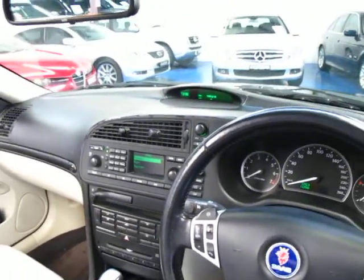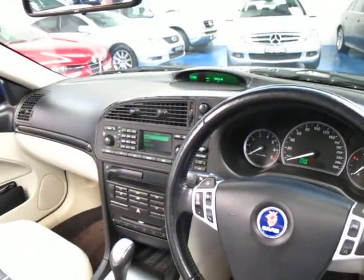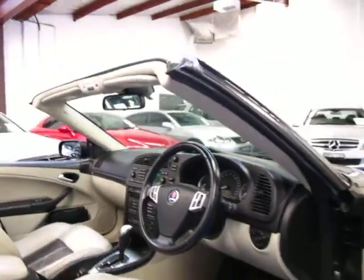It's got an electric roof which works beautifully. Saab have been doing it for a very long time so they know what they're doing. It only takes about 5 or 10 seconds for the roof to go on or off which is fantastic.